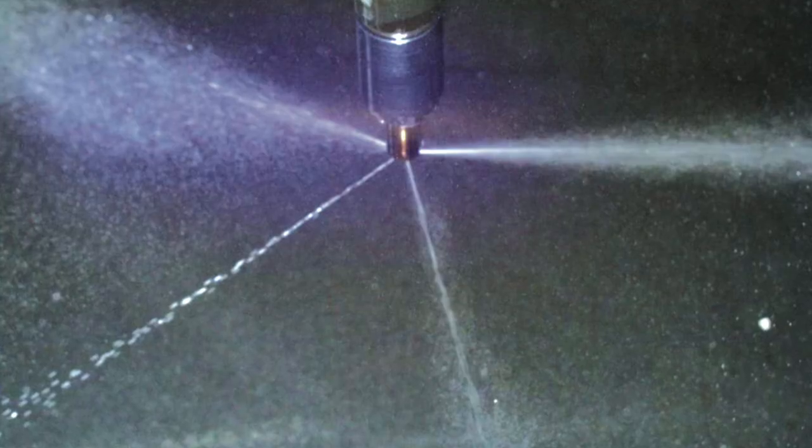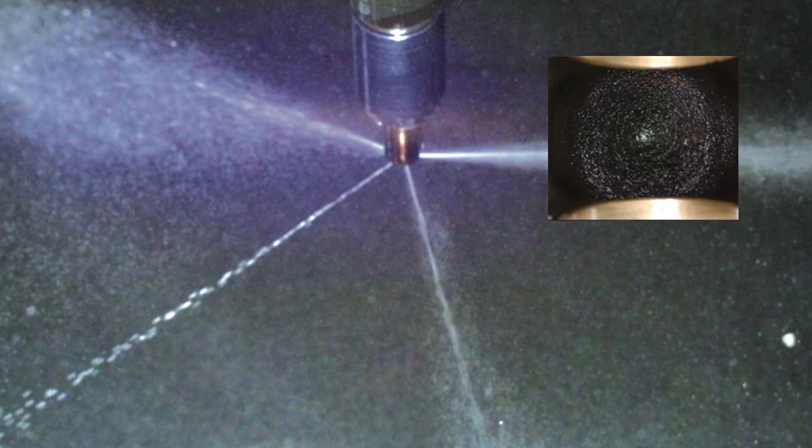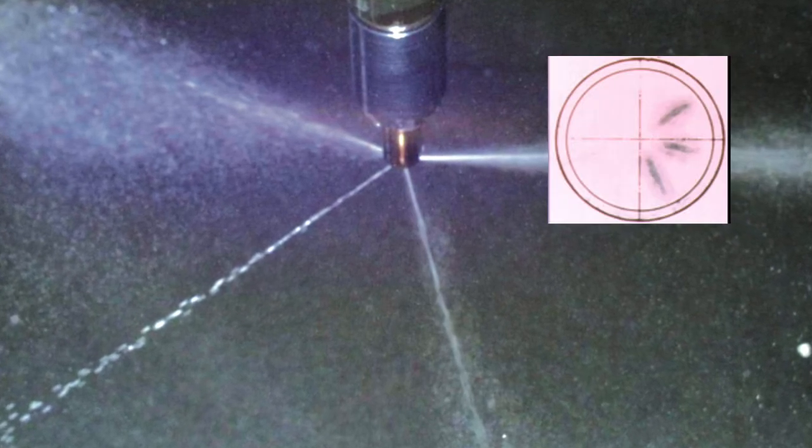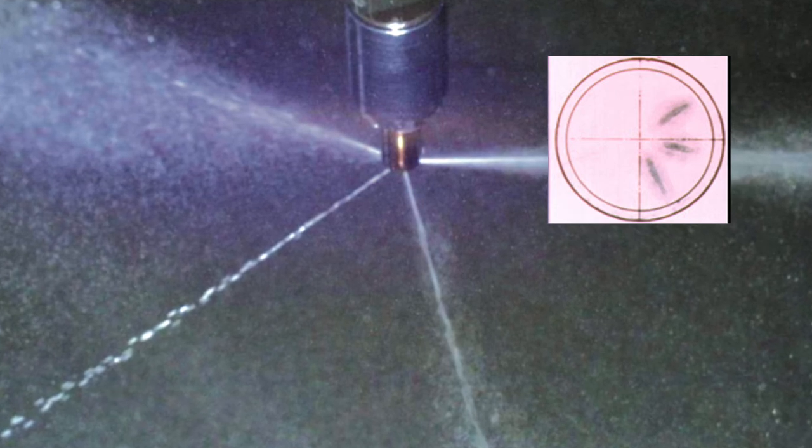Take a look at this fuel injector's uneven spray pattern. Extensive use of untreated diesel fuel can cause deposits to clog the spray port. Clogged injectors inhibit the fuel's ability to atomize, and that hurts fuel efficiency and horsepower.